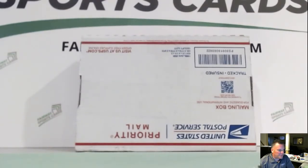Hey, what's going on everyone? Fairway Sports Cards here again with another grading video. This is SGC again, only four cards.